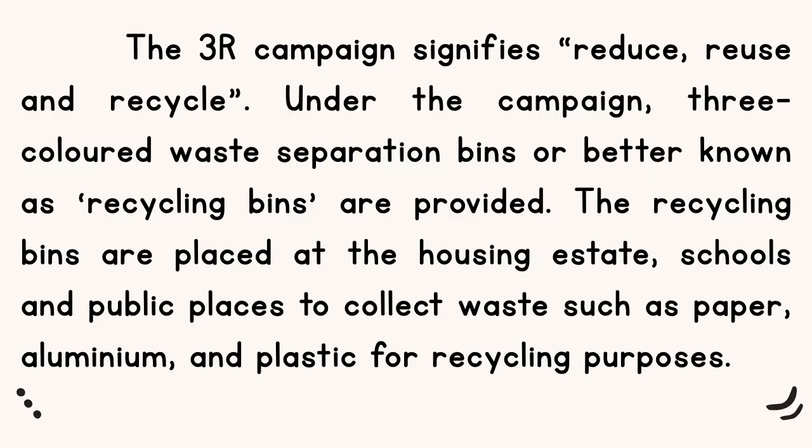The 3R campaign signifies reduce, reuse and recycle. Under the campaign, 3 colored waste separation bins, or better known as recycling bins, are provided.